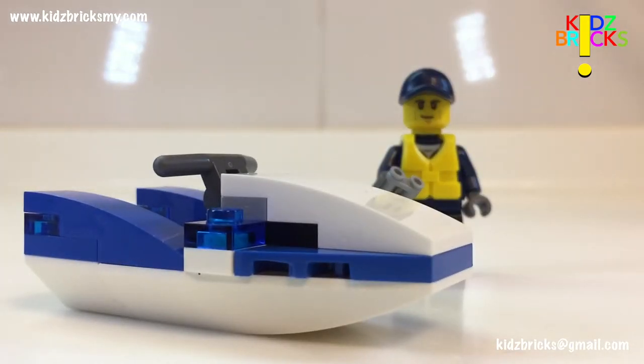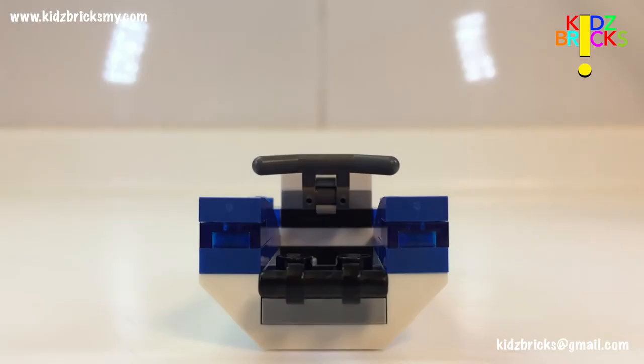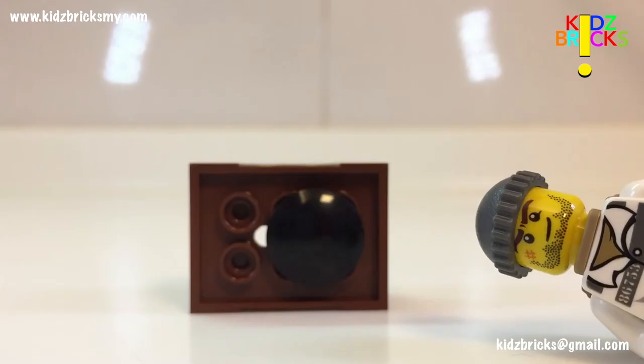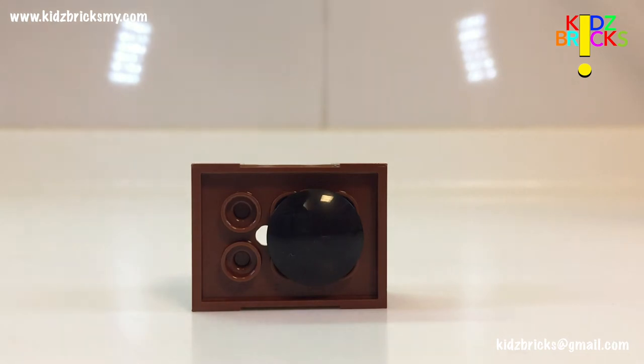The jet ski is built from the ground up, but come on guys, don't expect much. The color scheme is spot-on and recognizable, and the use of transparent dark blue emphasizes this even more. With the amount of space available, you can actually put Mr. Policeman sitting down or standing up.